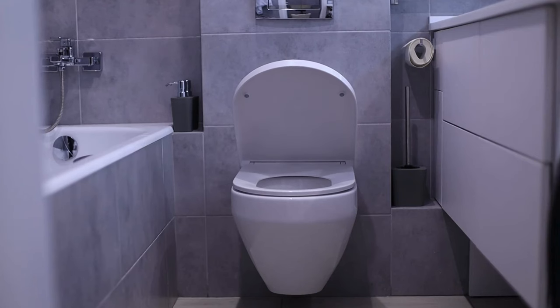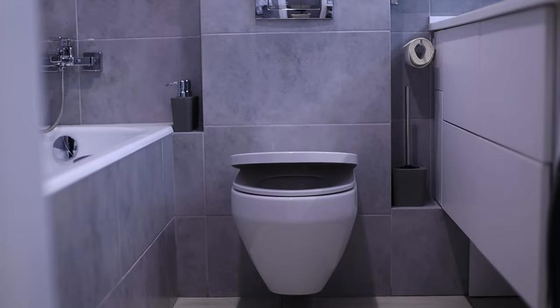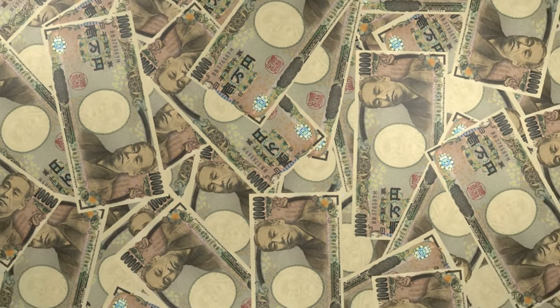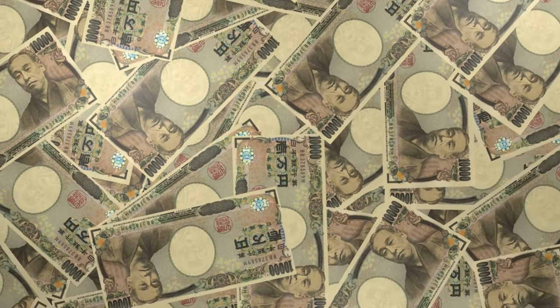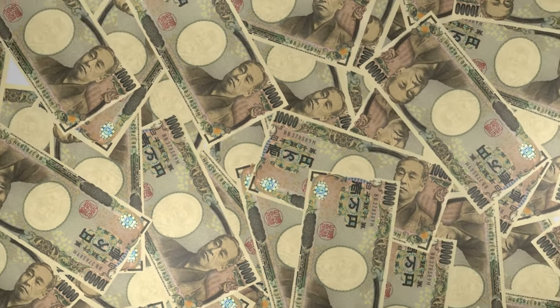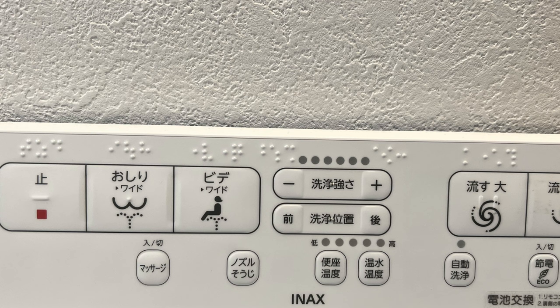They even have toilets where the seat raises up when it senses you're nearby, and they can flush by themselves too. The cost of a Japanese toilet can range from 30,000 yen to around 400,000 yen — that's about 3,700 US dollars roughly.